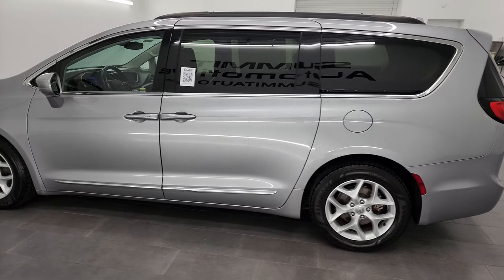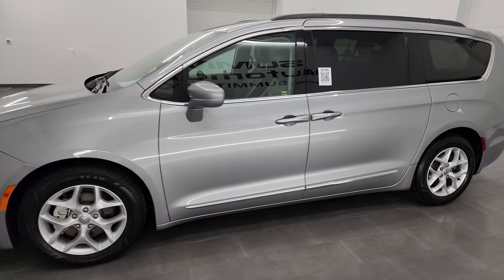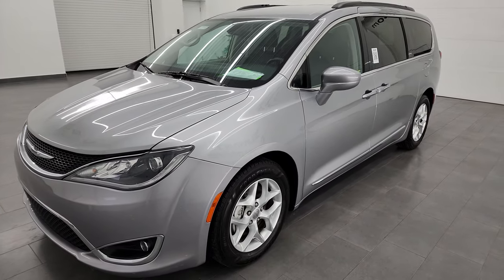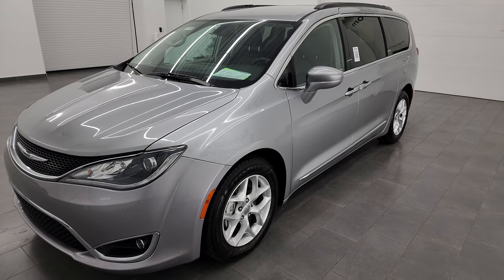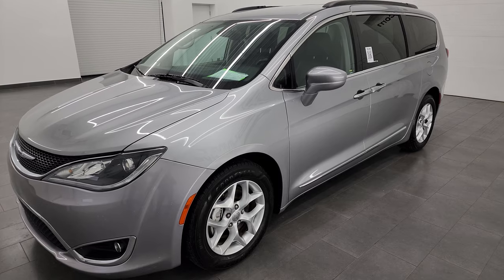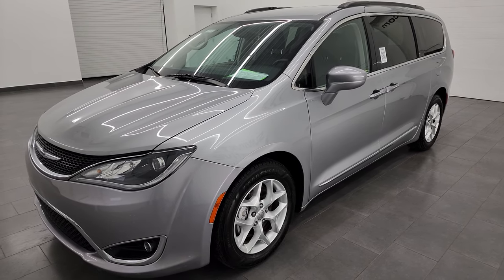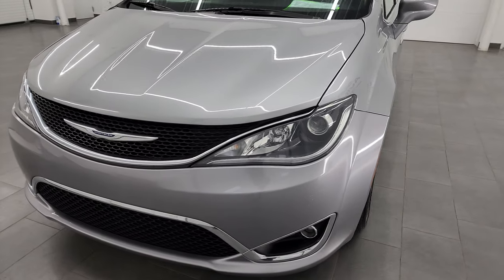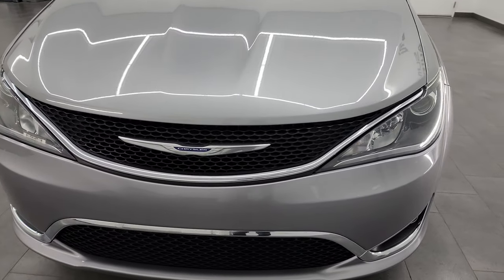This 2017 Chrysler Pacifica Touring L has the 3.6 liter Pentastar V6 engine paired up with the 9-speed automatic transmission. This van has been fully safety inspected by our service shop per the state of Wisconsin inspection process, has a fresh oil and filter change, all fluids have been checked and topped off, and it is 100% ready to go.